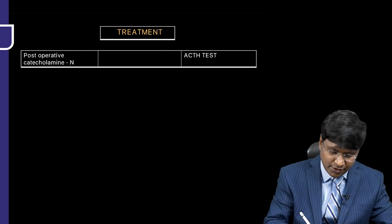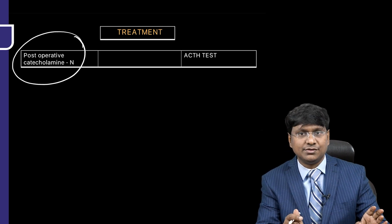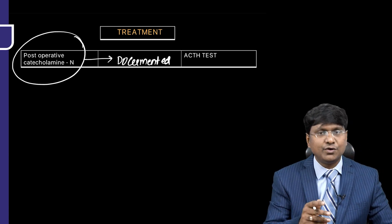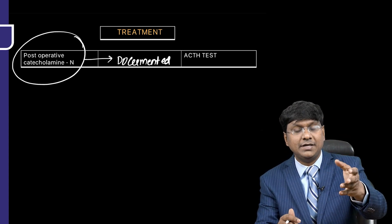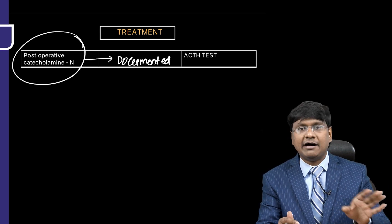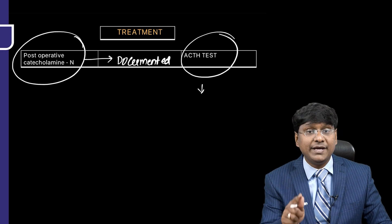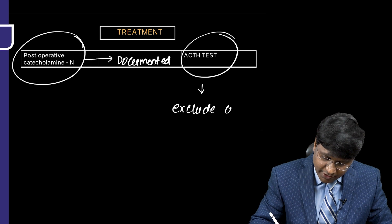Post-operatively, you need to look for catecholamine normalization, which has to be documented, since in pheochromocytoma the catecholamine levels are elevated more than four times. You also need to perform the ACTH test to exclude cortisol deficiency.